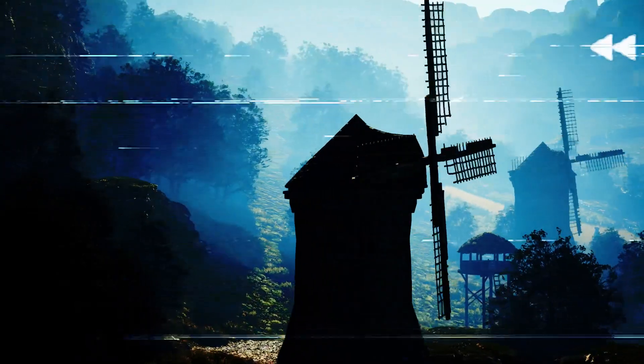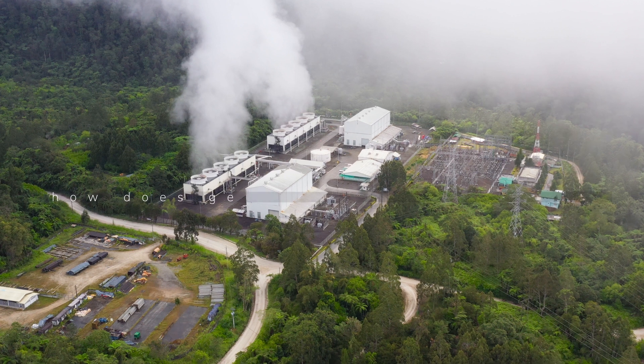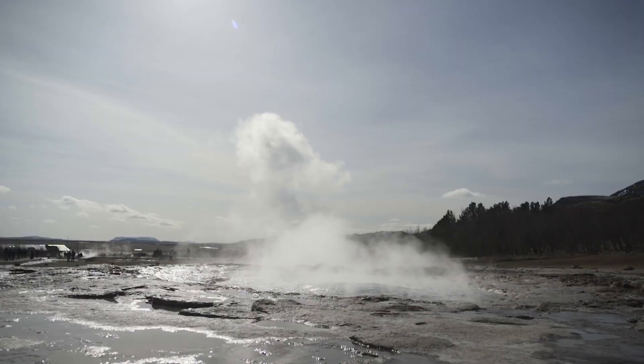If we go back in time — way back in time — the Romans were the first to use geothermal energy to heat their homes by trapping it under floors and inside their walls. Heat from the Earth's core brings water and steam to the Earth's surface, which can be converted to generate electricity.